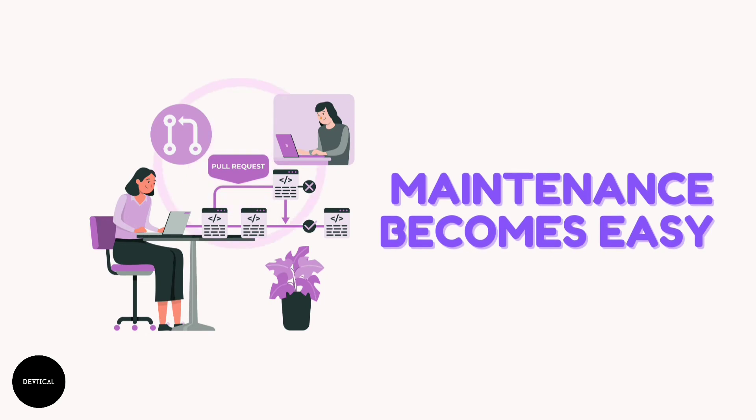Maintenance becomes easy: If a source code is consistent, it can be easily maintained. This is because anyone can step in at any stage, maintain it, or incorporate any modifications.